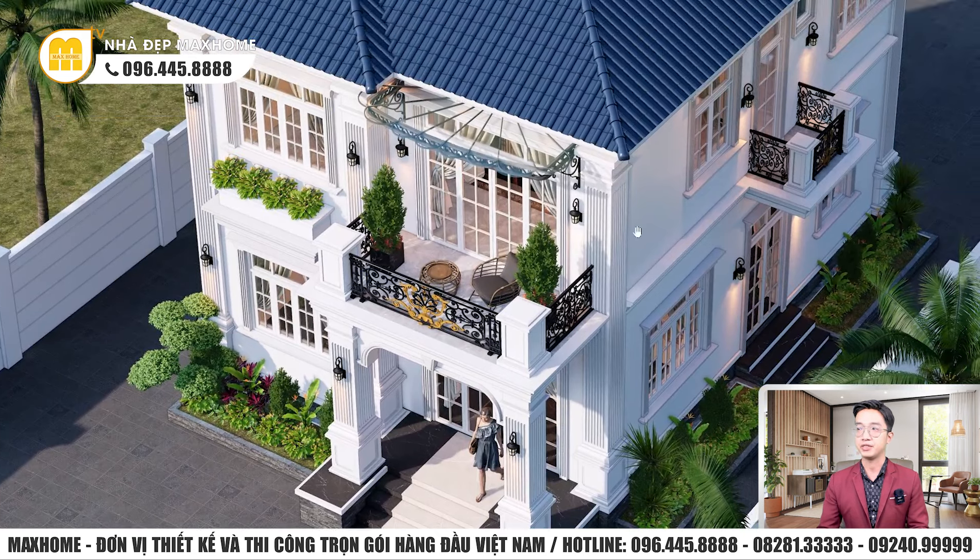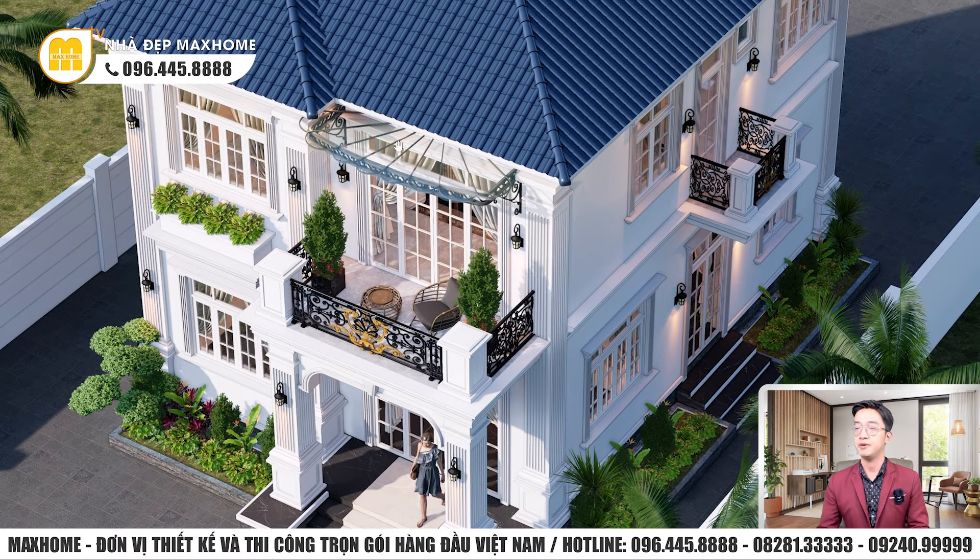Với công trình tân cổ điển, phần lan can có 2 sự lựa chọn. Một là nhôm đúc — tạo hình đẹp với hoa văn họa tiết xoắn đặc trưng. Hai là sắt nghệ thuật — có thể sơn màu đen và vàng. Phần mái che phía trên sẽ đồng chất liệu với lan can bên dưới. Bên trên sẽ thêm một lớp mái kính, có thể sử dụng kính cường lực hoặc kính nhựa.